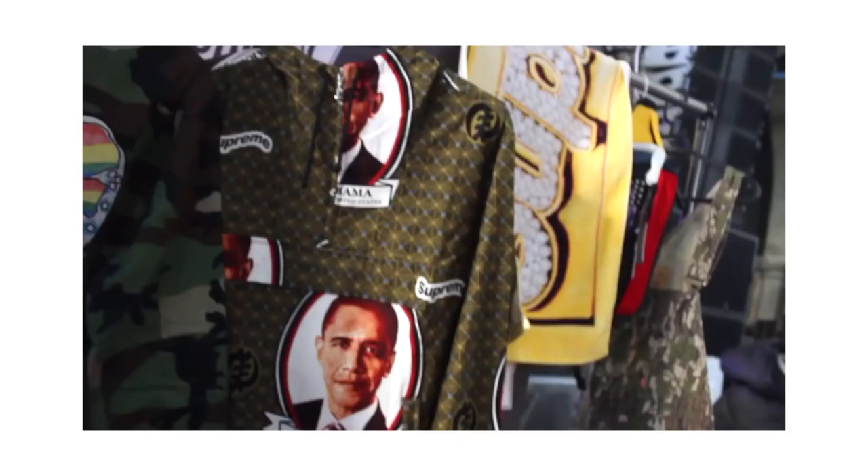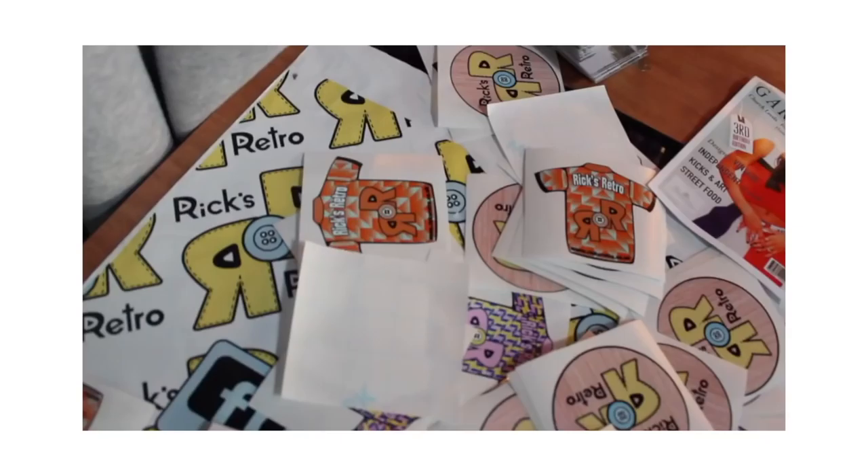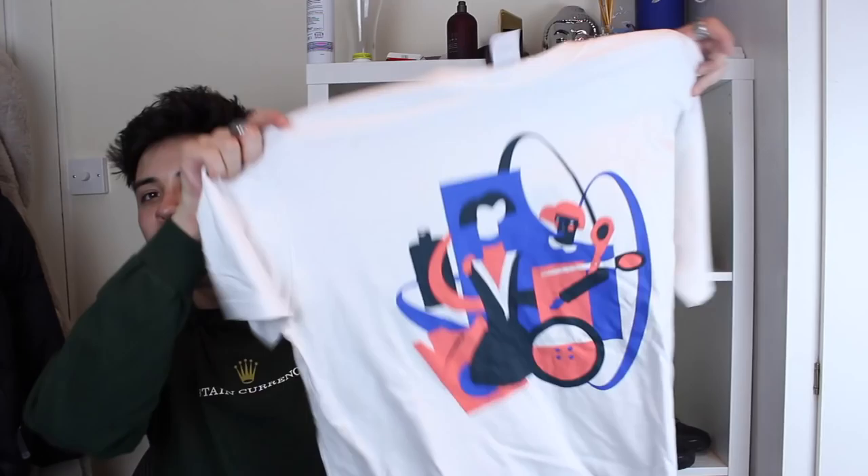Now we're moving on to stuff that's been sent to me — all from small independent brands from around the world. I want to help expose them and give them the coverage they need. The first brand was mentioned when I went to my Garm House vlog — it's basically a vintage clothing event. I came down, filmed, spoke to a few stall owners running their own independent brands, and luckily they sorted me out with two t-shirts.